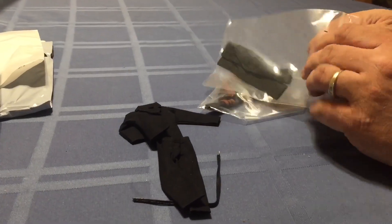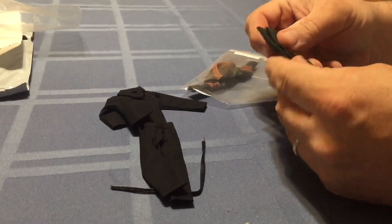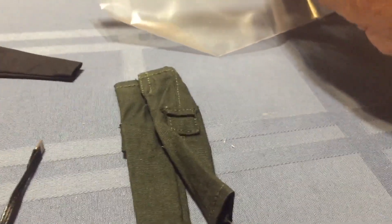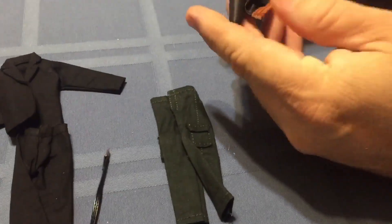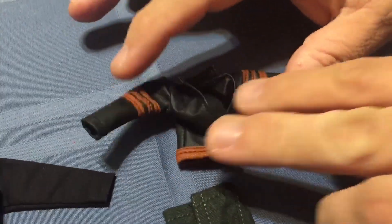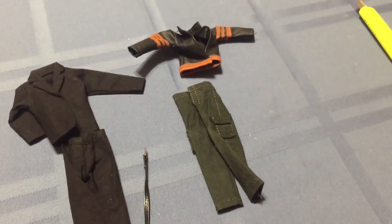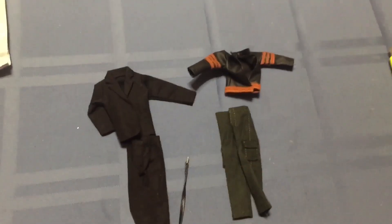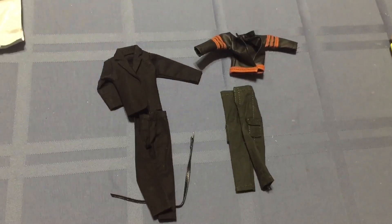Next up, this is for another custom I'm working on, which is DC's The Red Hood. I got him a pair of pants and a jacket — I was looking for a biker style jacket, not a crotch rocket type jacket, not a Harley style jacket. I'm going to paint the brown black. I have the body prepared and I'm waiting on some accessories including the head to come in. This custom should be finished well ahead of the John Wick one.